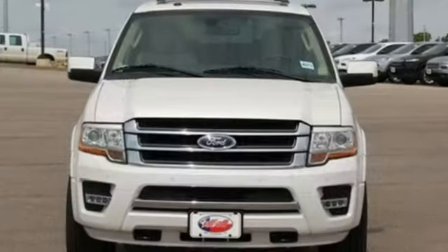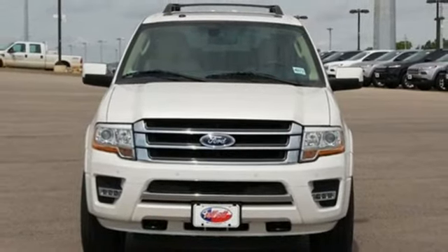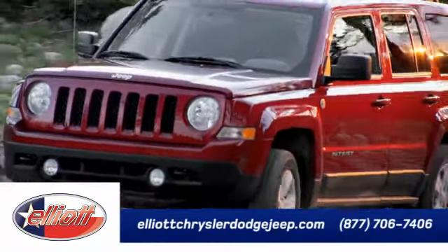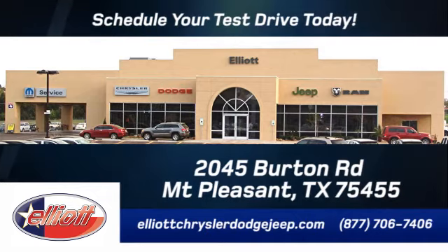Fuel your passion for life. This Edge is ready for a test drive. Elliott Chrysler Dodge Jeep — schedule your test drive today. We are located just off I-30 on Burton Road in Mt. Pleasant.